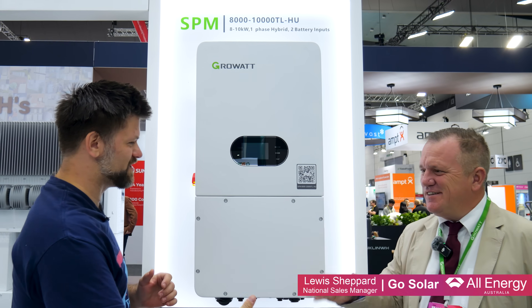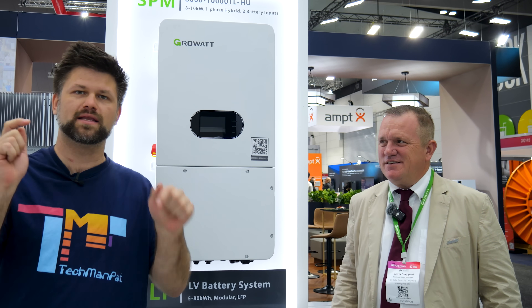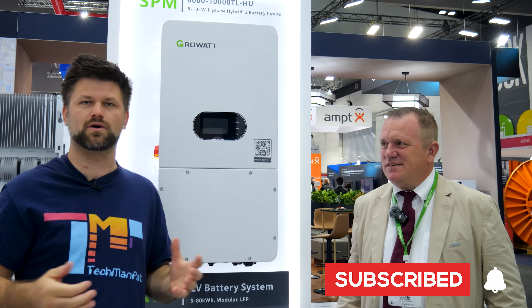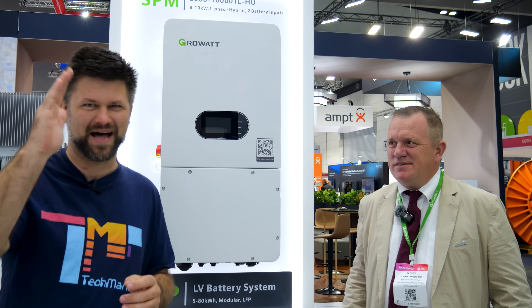Lewis, thank you very much for introducing this. If you guys want to check out where to get this installed and all about Growatt, the links are below. Sontero is the company that works with Go Solar to install the Growatt brand, so their links are going to be below. Thank you for watching, we'll catch you in the next booth. Bye!